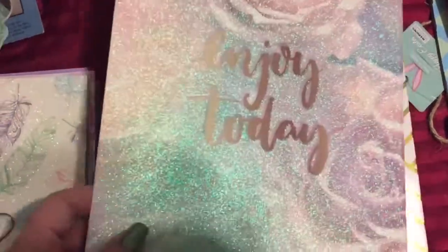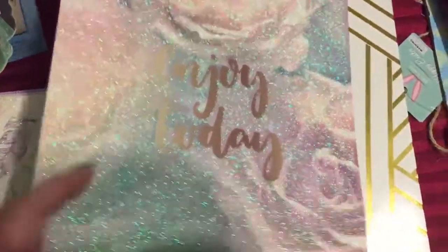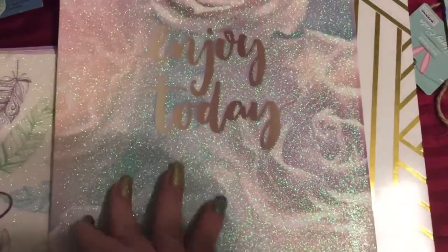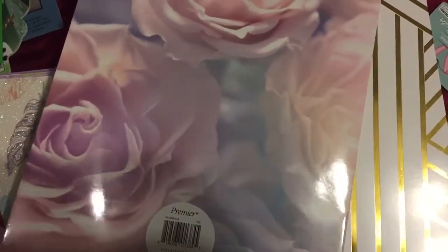So this first one is 'Enjoy Today.' It has this beautiful rose pattern on it with all this glitter. Now the front is the only part that is glittery and beautiful. The back is the same print but without all of the sparkle. And then the inside, it's just a plain folder. So I got one like this.